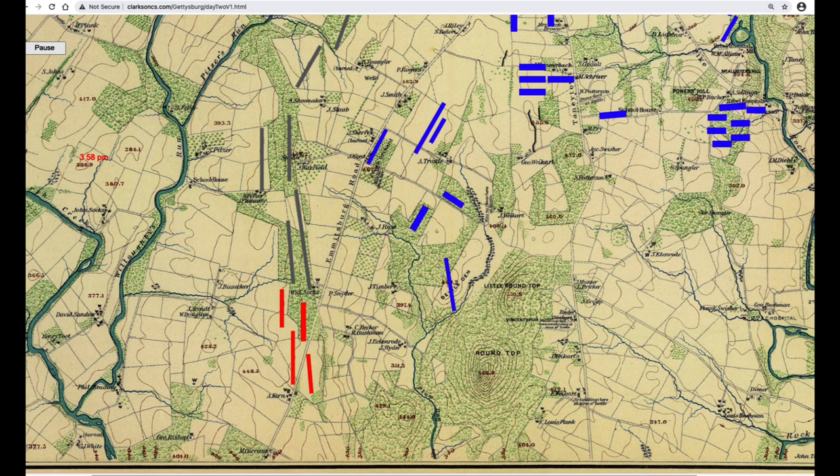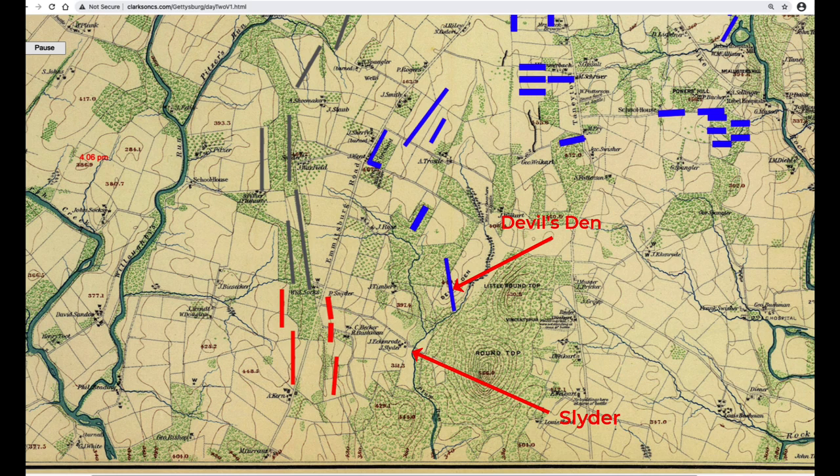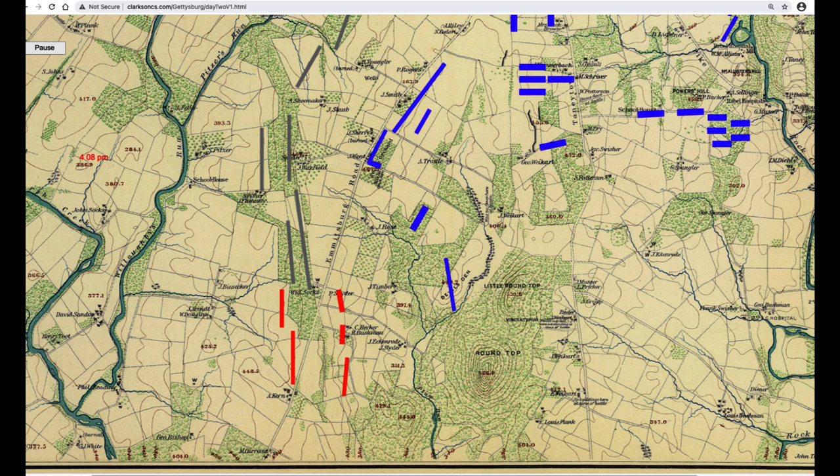Hood's brigades were now in position: Law and Robertson's brigades in the front row, with Benning and Anderson's brigades behind them. Law and Robertson's brigades started their attack. Rather than attacking up Emmitsburg Road as planned, they ended up attacking almost straight east — perhaps because they were taking fire from the Slyder farm and Devil's Den and were unwilling to leave Federal troops on their flank or rear. About this time, General Hood was wounded southwest of Bushman Farm, marked by a red X, and was taken off the field. With Hood gone, General Law was supposed to replace him and take command of the division. The regiments of both front brigades became separated, mapped here as four demi-brigades.